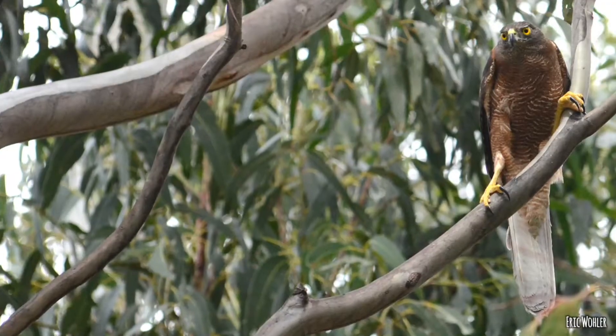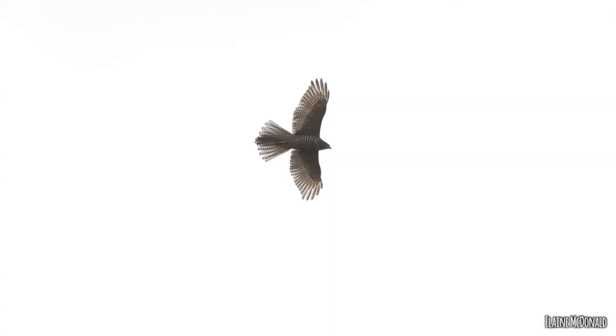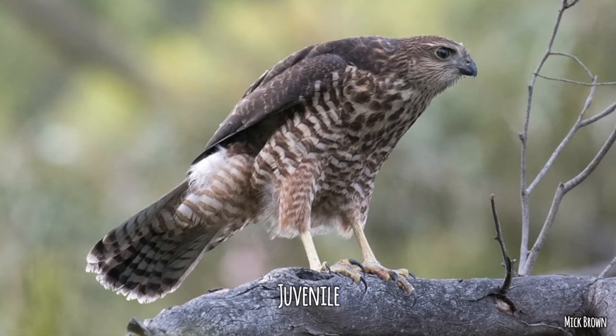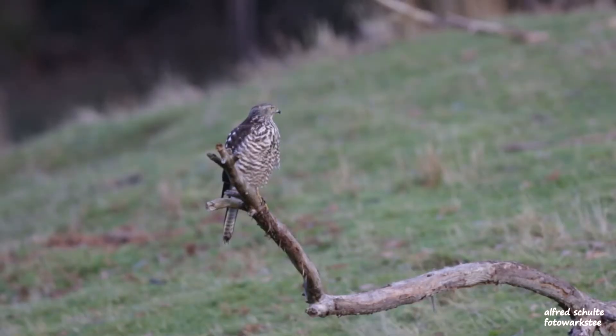Closely related to the grey goshawk is the brown goshawk - very similar except brown, unsurprisingly - same sort of size, same kind of shape. The difference between the juvenile and the adult can be really confusing; they look like two different birds. The adult male and female have an orangey bar across the front and a greyish back, whereas the juvenile has speckles on the front and is kind of all brown. Also, in these Accipiters the male and female are really different sizes - males are much smaller than females. That's Accipiter fasciatus.